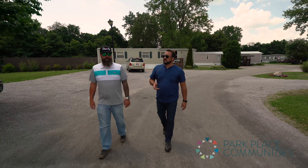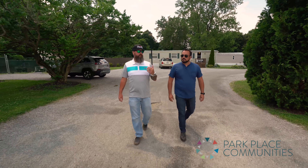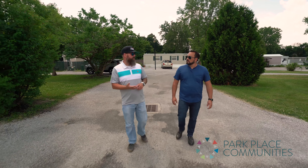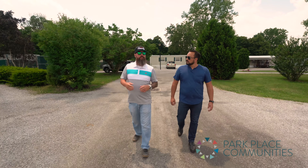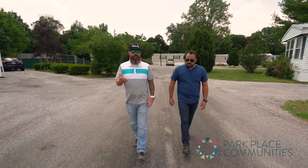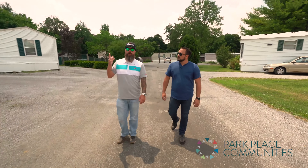When coming on site for physical due diligence, the first thing I like to do is drive through the entire community. On the surface I look for trees — are they rotting from the inside or are there dead branches? Are they hanging over homes? Those can be very hazardous not just to property but to kids playing in the yard.